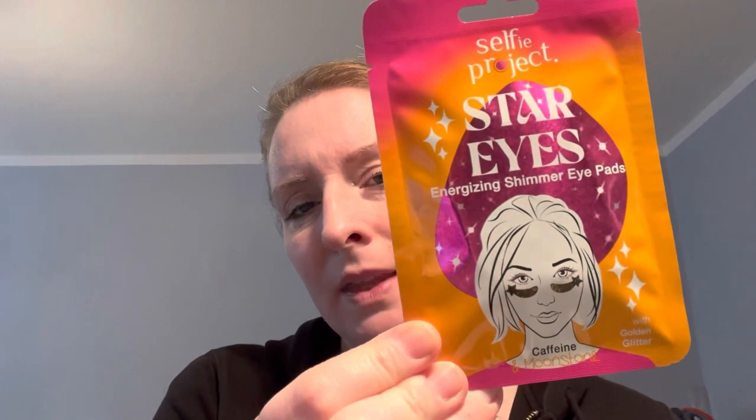I found a new company this morning called Selfie Project, and I want to try these things. There are eye pads - StarEyes, energizing shimmer eye pads with caffeine. And a face mask, regenerating and calming shimmer black sheet mask with Squalane - I have no idea what it is - and probiotics. They have different ones of these, and the reason I went for this one is obviously it comes with blue glitter.